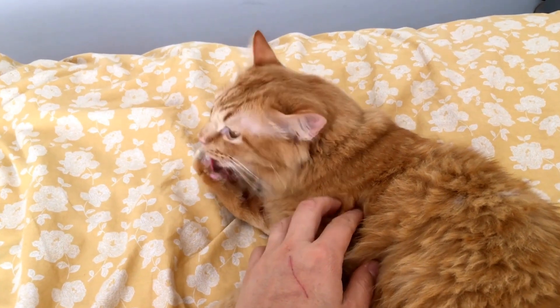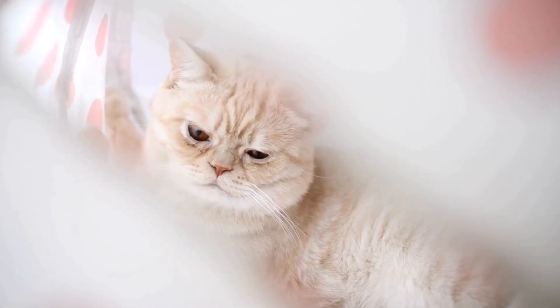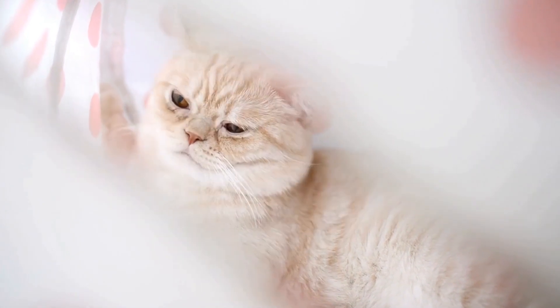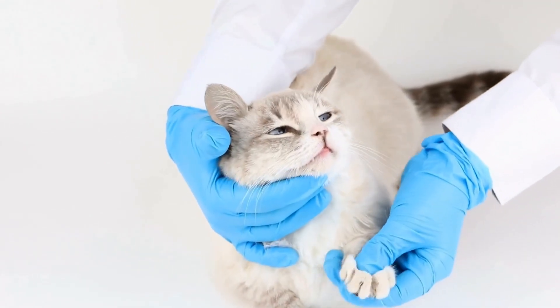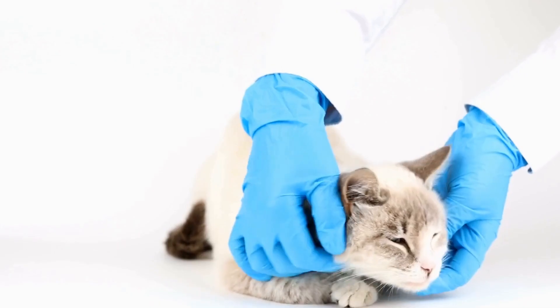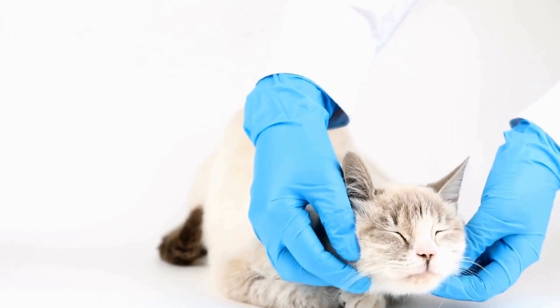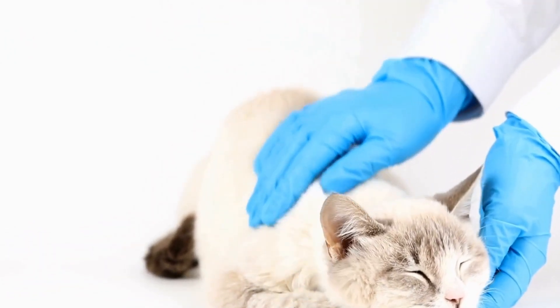Six: utilize deterrent sprays. There are commercially available deterrent sprays specifically designed to keep cats away from certain areas. Look for sprays that are safe for both your plants and your cat, and apply them on the soil or leaves of the potted plants. These sprays usually have natural scents that cats find unpleasant, discouraging them from digging or approaching the plants.